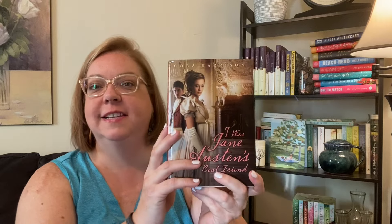I Was Jane Austen's Best Friend by Cora Harrison — I'm going to go ahead and unhaul. It's told in diary format and it's YA; I just don't think I need to keep it. I am going to keep A Walk with Jane Austen: A Journey into Adventure, Love and Faith by Lori Smith — it's a Christian non-fiction that walks through places from Jane Austen's books like Bath, Lyme, London, and Hampshire.